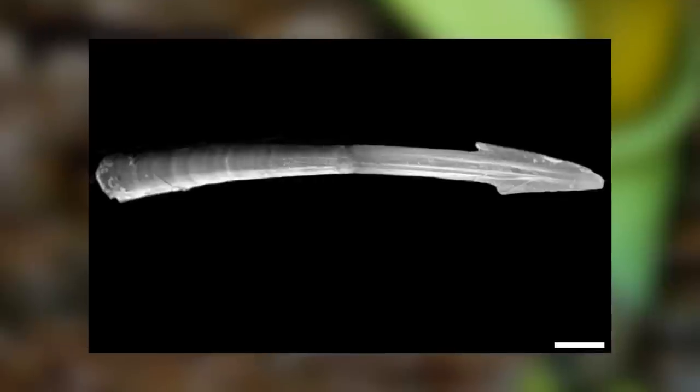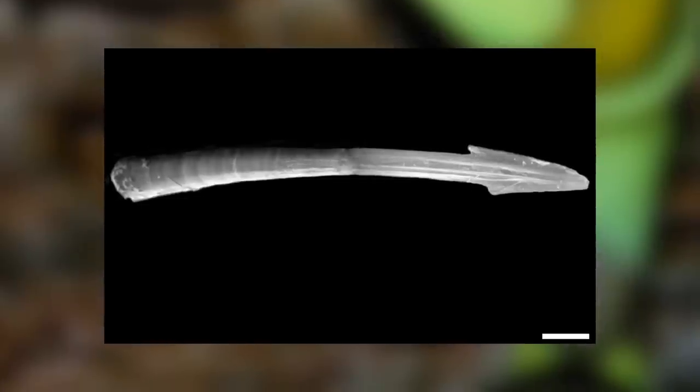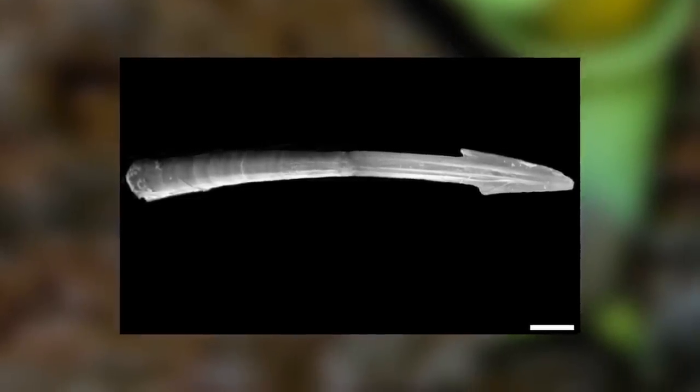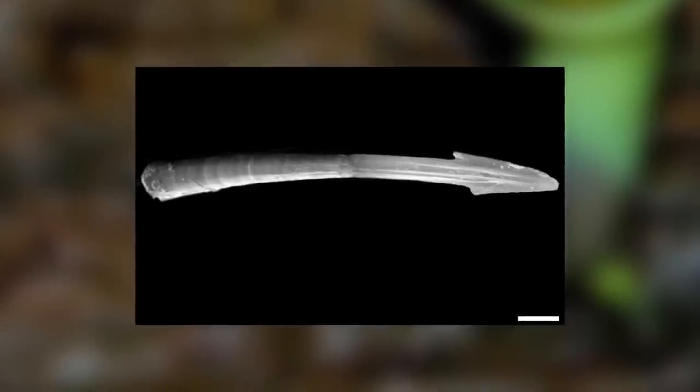The dart is made of calcium carbonate and literally pierces the epidermis like an arrow. Now you may be imagining these arrow-like objects flying through the air — it's more like a shanking, really. They do not contain the sperm, and so are not part of the fertilization itself.